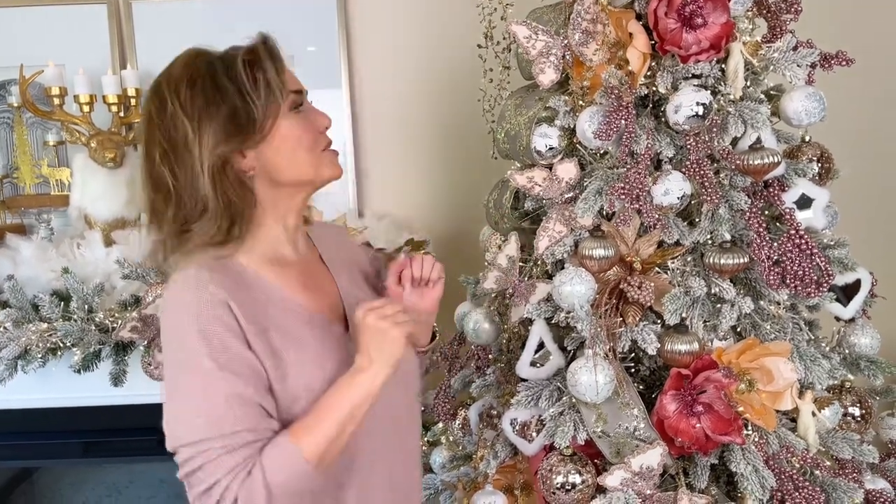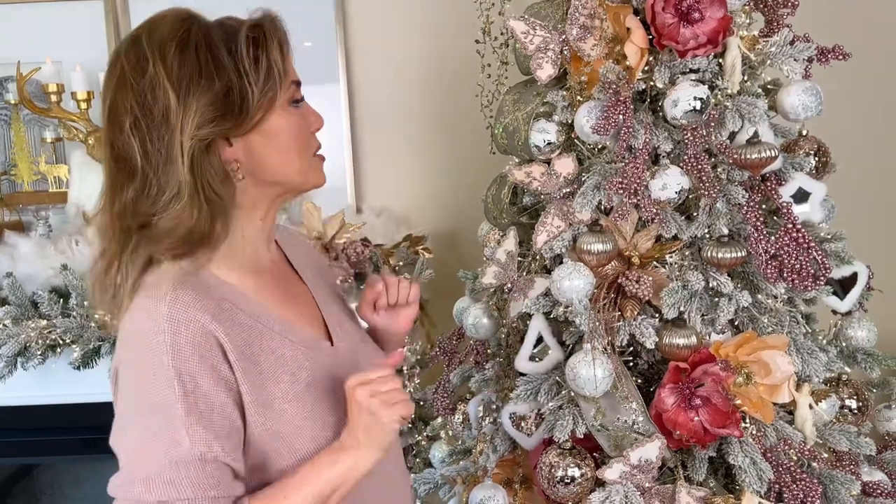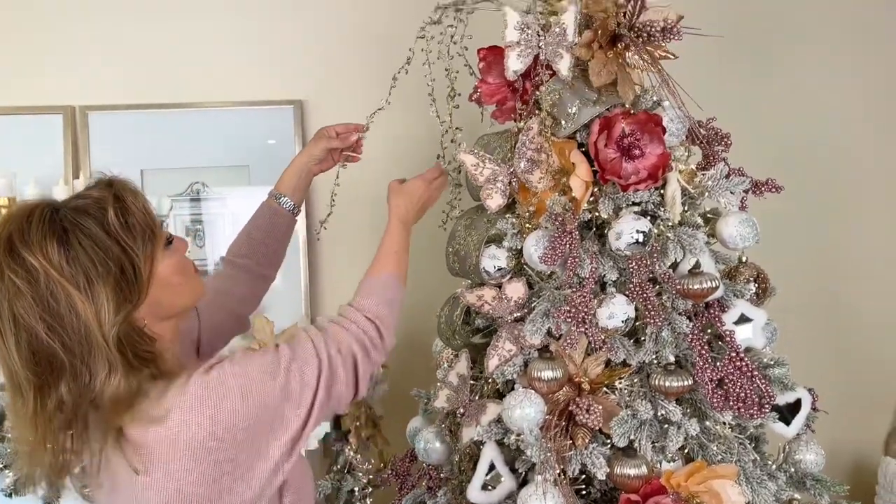This ribbon completely changes the entire look and feel of your tree. When I invest in ribbon like this I never cut it — ever — because I'm going to use that ribbon for the rest of my life. Think of it that way: you're going to use it for the rest of your life and it's going to be gorgeous.